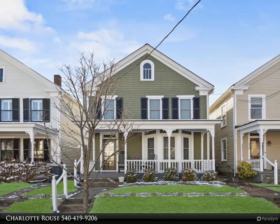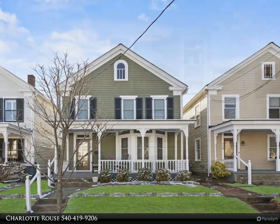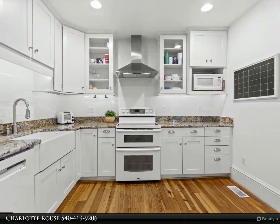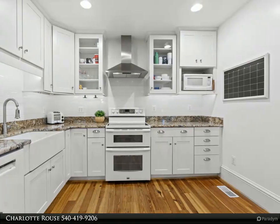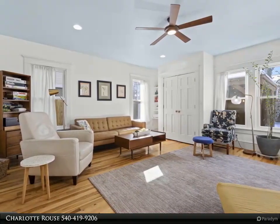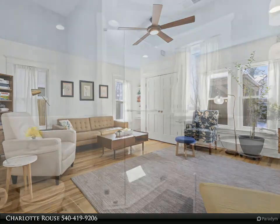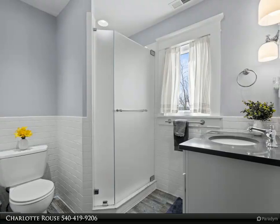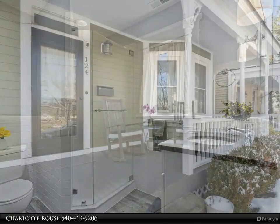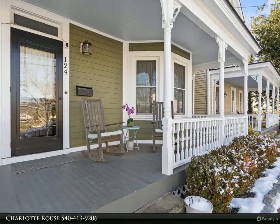This property is presented by Charlotte Rouse. Location, location, location! This beautiful four bedroom, four bath, 2,497 square foot home with a three bedroom en-suite setup is located on Caroline Street in the Fredericksburg Historic District. Completely renovated in 2011 with off-street alley parking, the original home built in 1909 was taken down to the studs to create the gorgeous, efficient, and modern home that it is today.